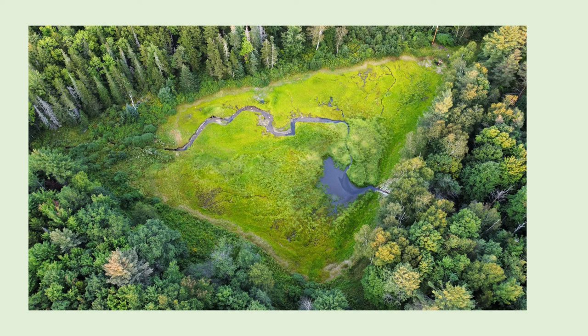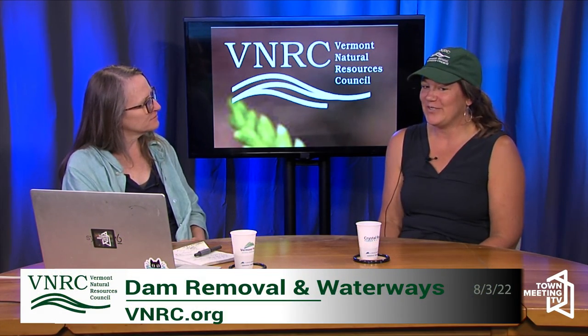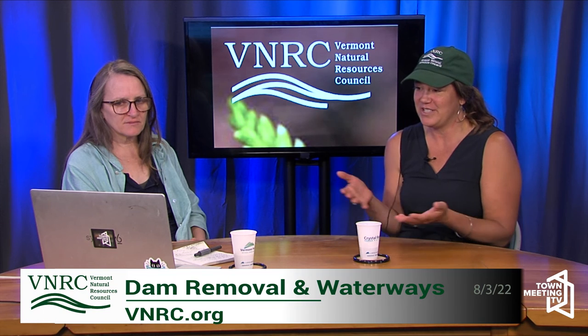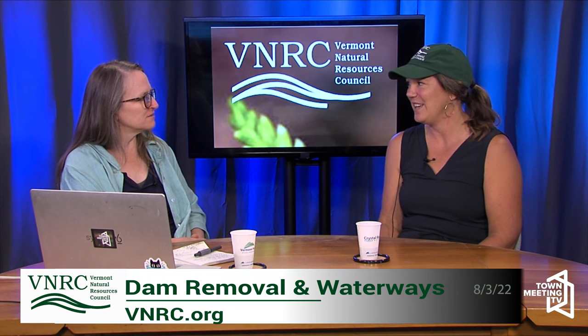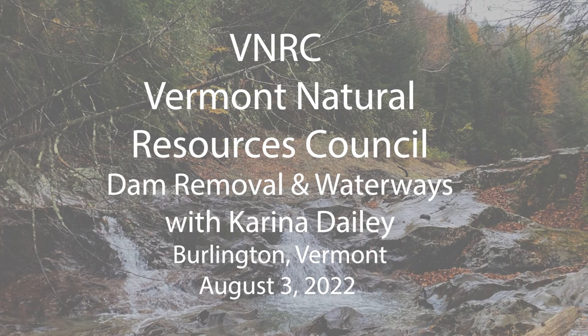Karina, thank you so much for coming and sharing all this information. Is there any last thing people need to hear? I think it's just the importance of restoring these systems — we want fully functioning, freshwater intact systems. It's really simple: restoring what was historically there to the best that we can, given all the human development on the landscape. Dams are one of the things that gets in the way of the system — among many others — and this is one you can focus on and make an improvement. It's really exciting work. Thanks for joining us and thanks for watching.